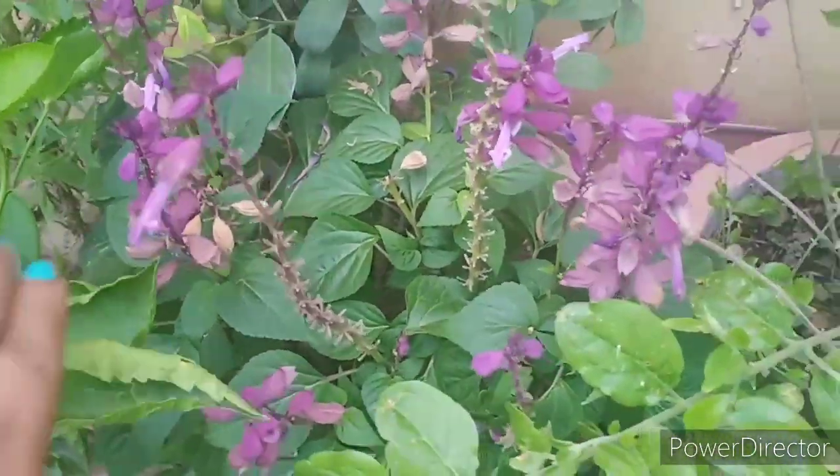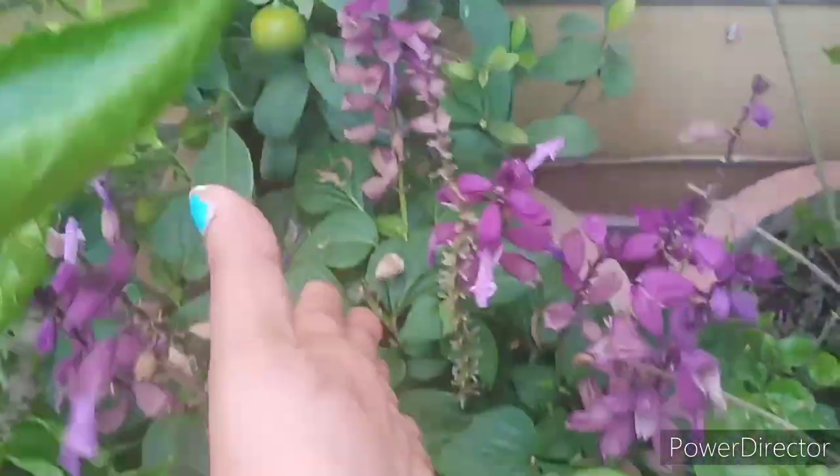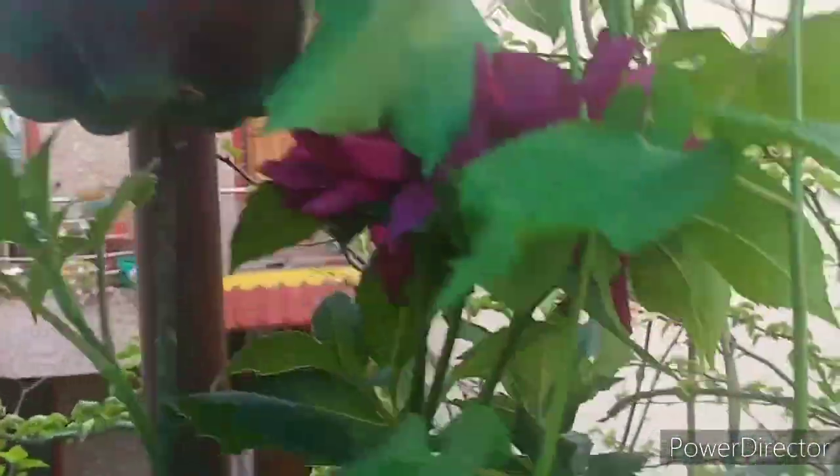This is our purple salvia. It is also very beautifully blooming in my garden. Look, there is a purple dahlia. This is a very beautiful flower.